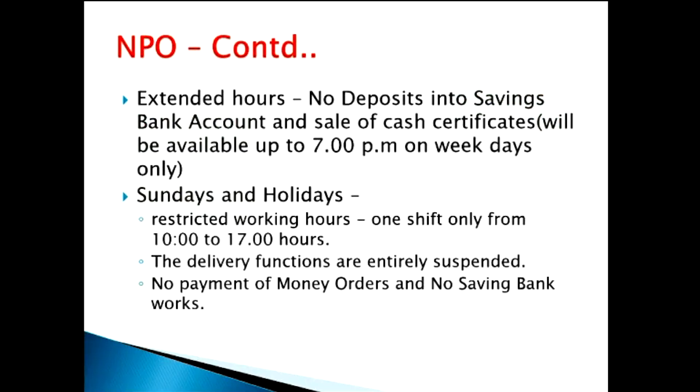What not to do during extended hours? No deposits in savings bank account. Night post offices will be accepting savings bank transactions only up to 3 p.m. So during these extended hours, no savings bank work will be done. During Sundays and holidays, only if the Director General permits, night post offices can work with restricted working hours — one shift from morning 10 a.m. to evening 5 p.m. Even on Sundays and holidays, there will be no delivery, no payment of money orders, and no savings bank work.